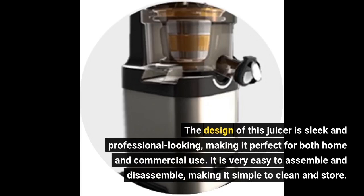The design of this juicer is sleek and professional-looking, making it perfect for both home and commercial use. It is very easy to assemble and disassemble, making it simple to clean and store.